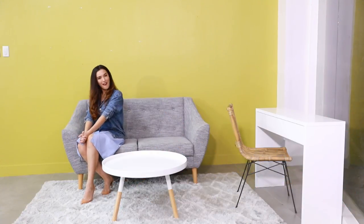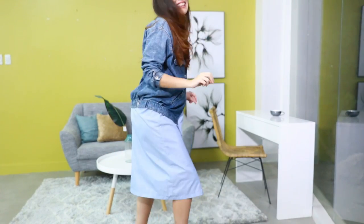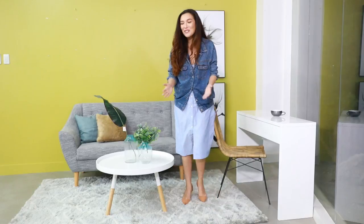Oh, nice. Now for the final touches — decor. There you have it: a 30,000 pesos living room. Wow. What do you guys think?